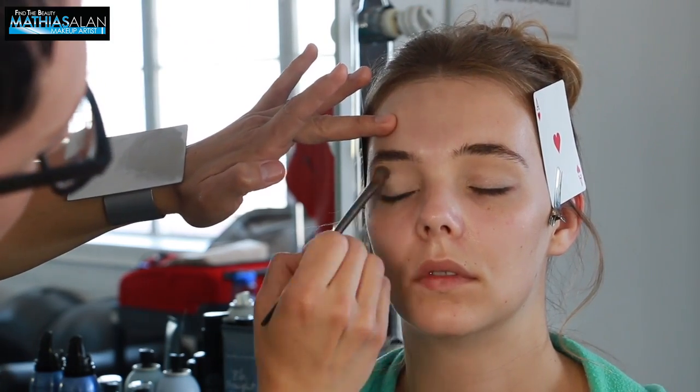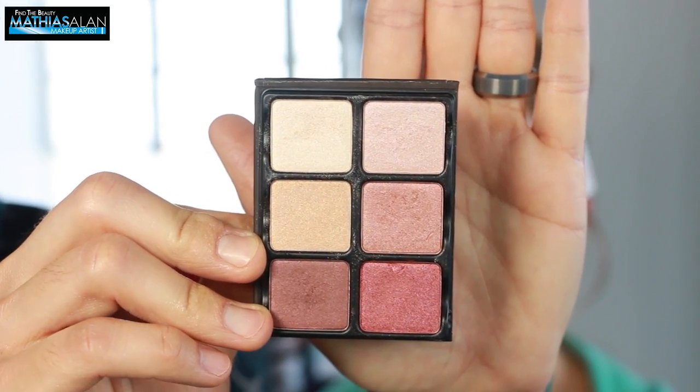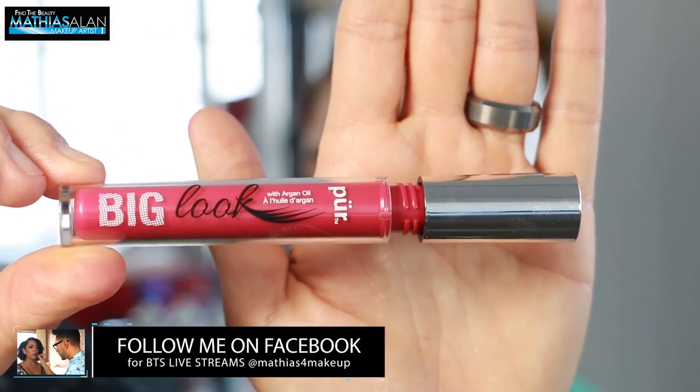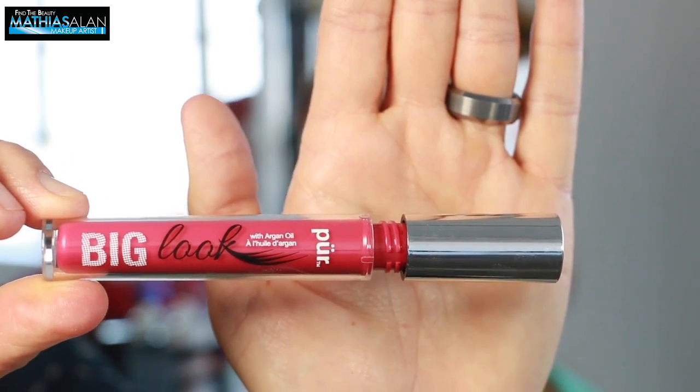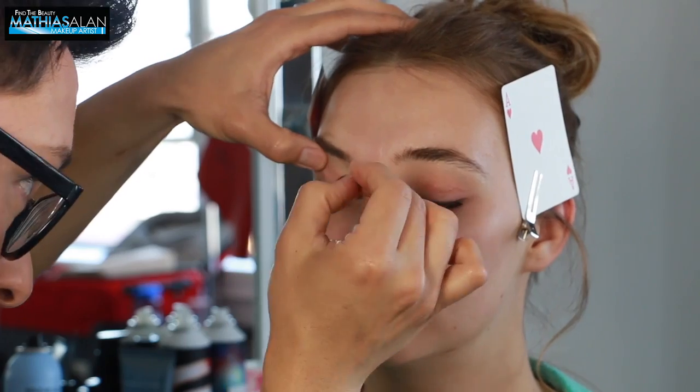Before I move into eyeshadow, I'm using one of my brand new Viseart Petite Palette Pros and I'm putting this really beautiful pinky gold on her lid. This is going to be the only thing I'm using other than mascara before the first look because this is a fashion beauty photo shoot, so not a lot of product is really necessary.